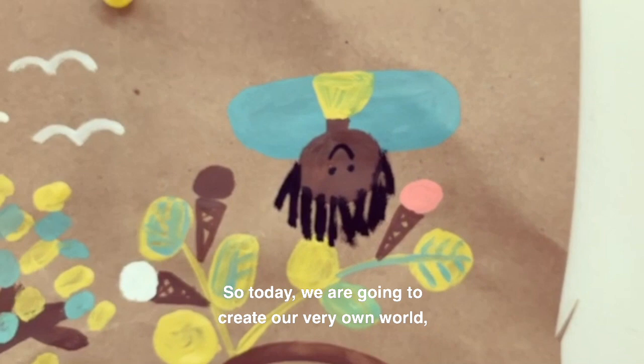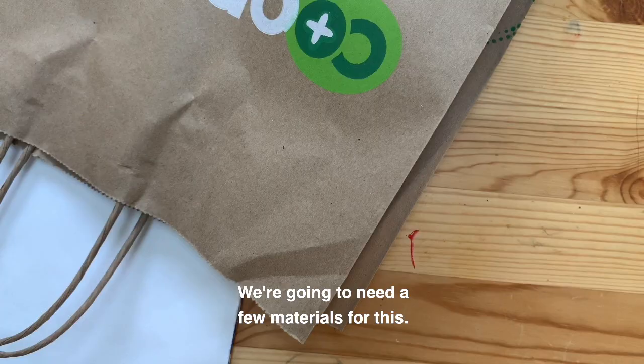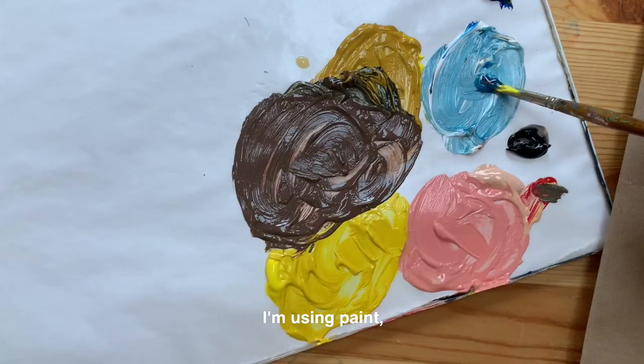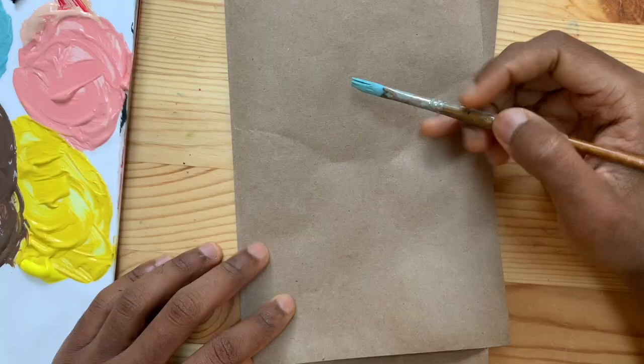Today we are going to create our very own world where anything is possible. We're going to need a few materials for this. I'm using an old paper bag, some paint brushes and paint. Basically, all I did was cut out a piece of paper and fold it in half, but you can fold any piece of paper in half that you have. I'm using paint, but you can use whatever materials you have available — crayon, colored pencil, marker — they all work.